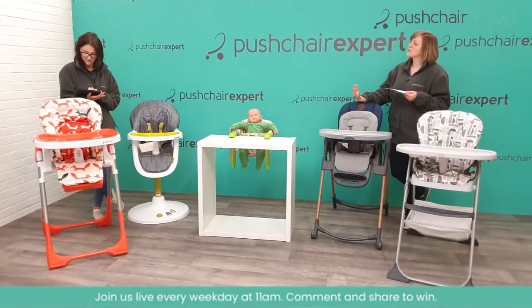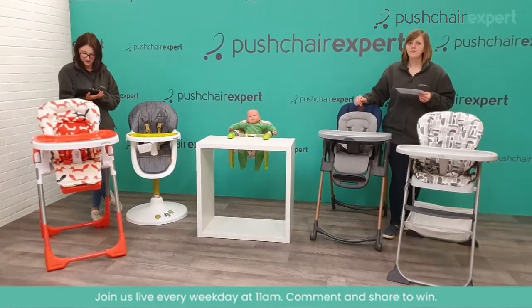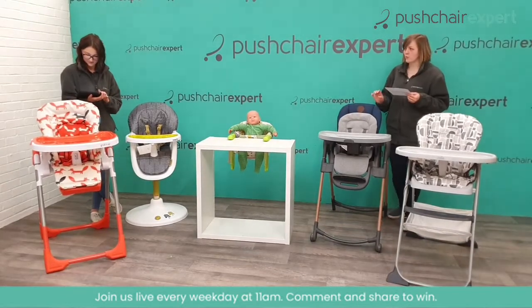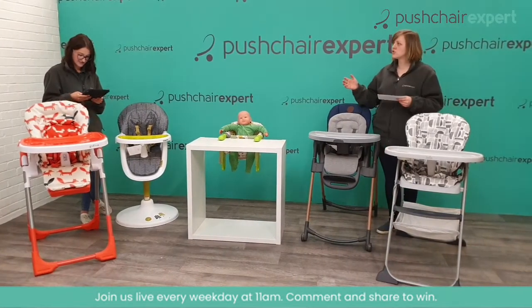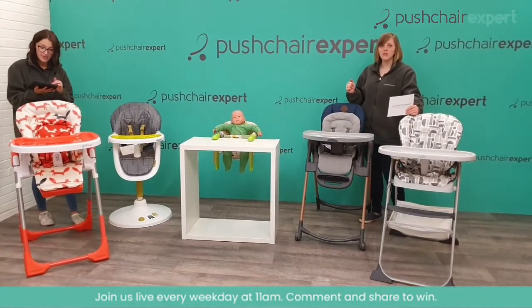We're having some technical issues this morning — it's because the weather is colder today. I'm just trying to get our comments up. While Georgia's sorting that we can talk a little bit about the products. If you can hear us, please let us know in the comments!